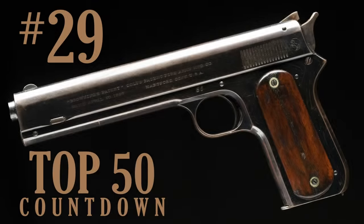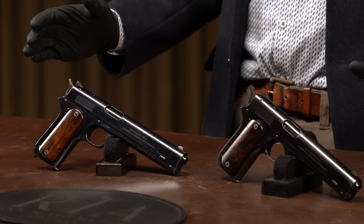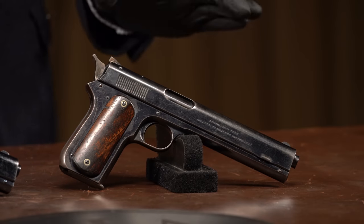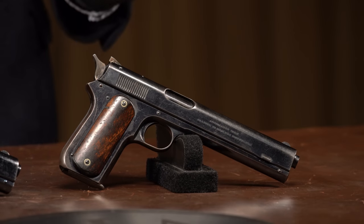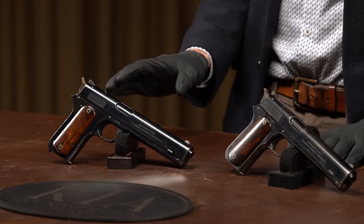For number 29 on our list, we've got two Colt Model 1900 sight safety semi-automatic pistols. Both are really significant, so we lumped them together. The one on my left is serial number 86, very early in production, and the one on my right is US Navy contract number 138 of 250 made.